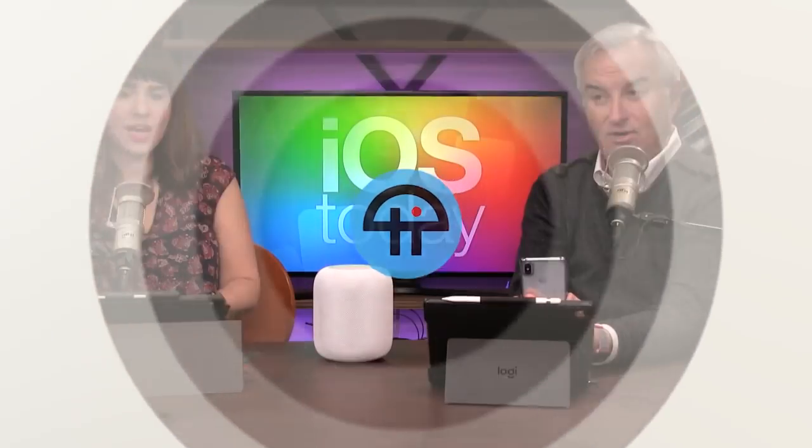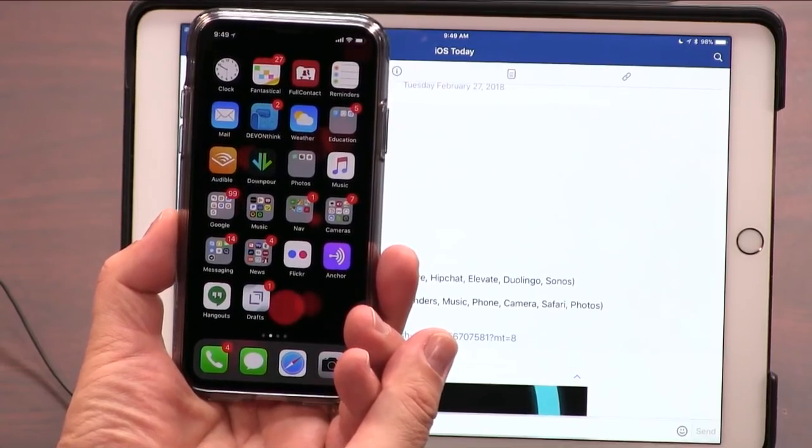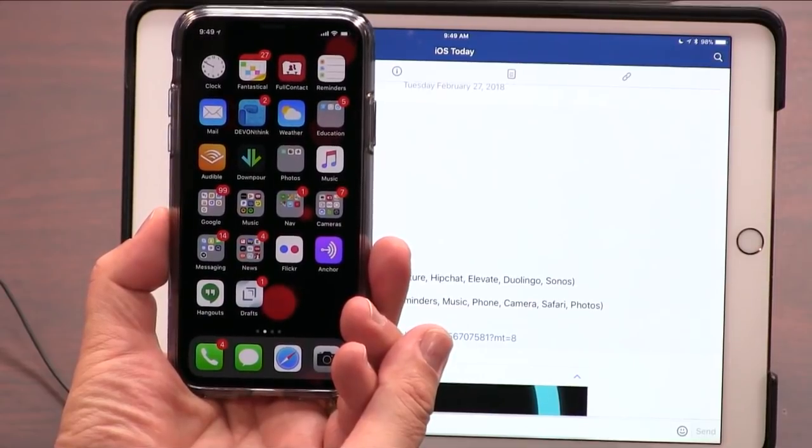This is TWiT. Promise me that you're going to turn off those badge notifications. No, I like them. Really? I'll tell you why. I do something else that you probably hate. I have folders on my front page. Yeah, I don't like that either.